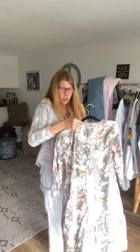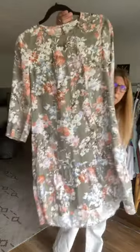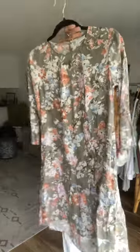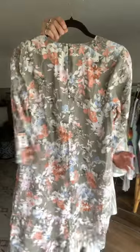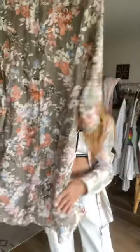Here we have a J.Jill — Love Linen, 100% linen, extra small. Just a little baby doll pullover. It's got a back eyelet to let you in and out easier. It's really cute, lightweight — perfect for spring coming up, Easter or dinner or whatever.